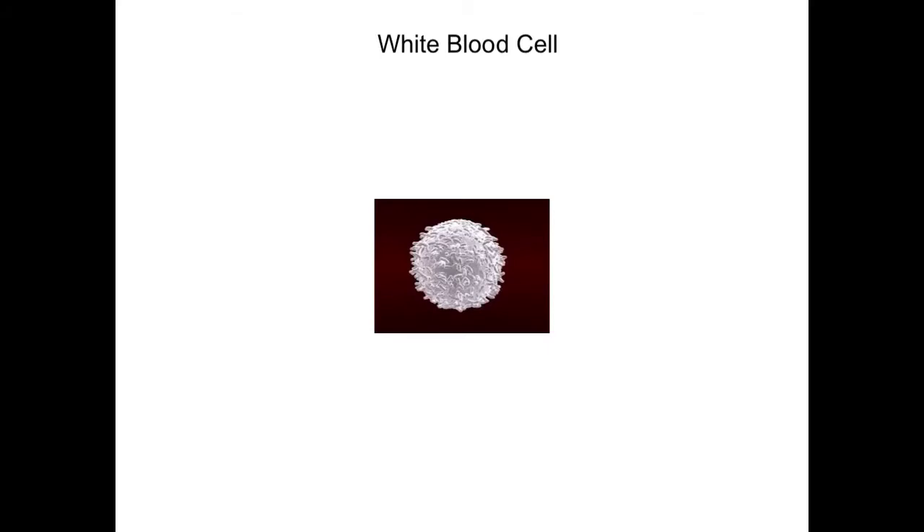You can see here that the white blood cell has a cytoplasm and it has a cell membrane, as most animal cells do. The white blood cell also has a nucleus, and its primary role is to fight off disease.